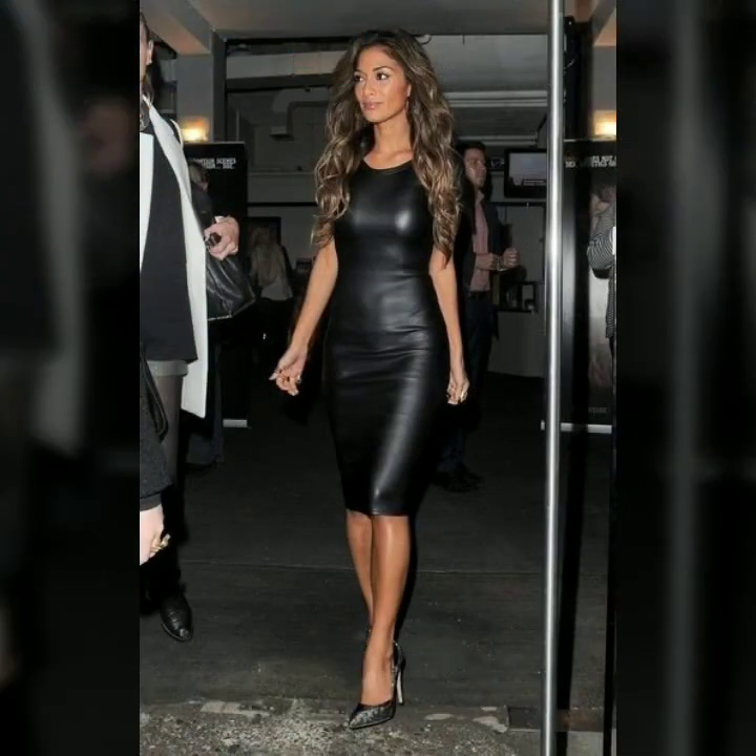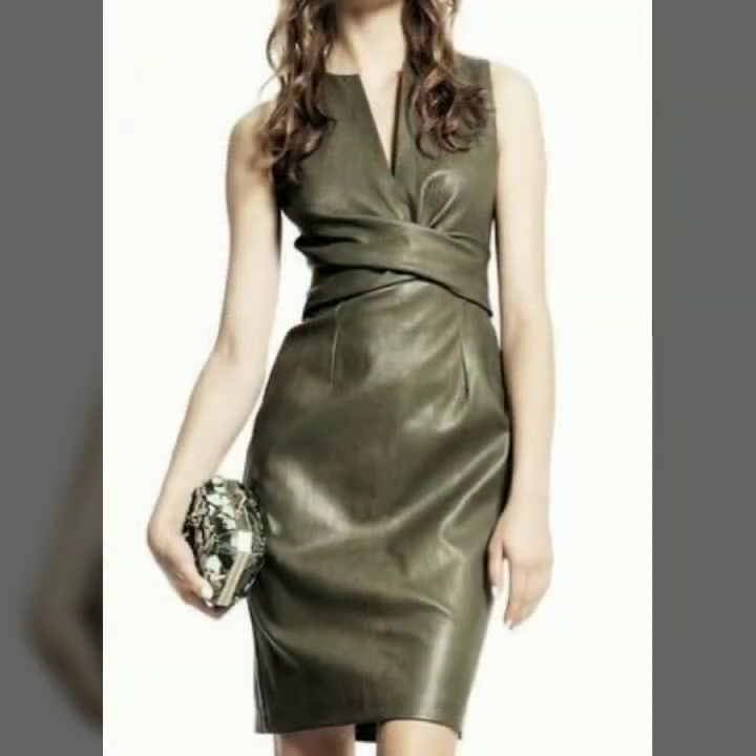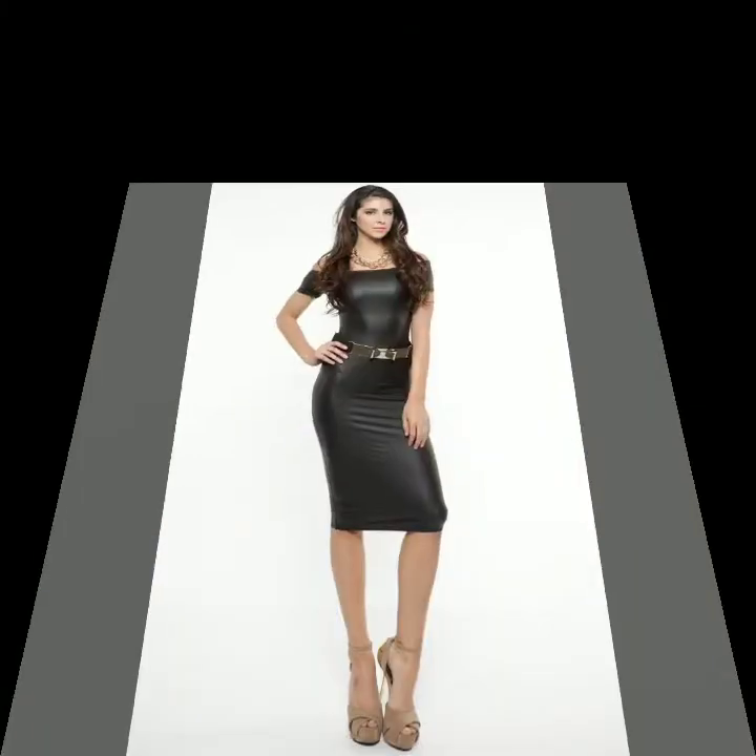Friends, if you are interested in buying these beautiful and stylish leather dresses, you can take a screenshot of your favorite one and buy these dresses from the market. You can also buy from different online websites like www.amazon.com.